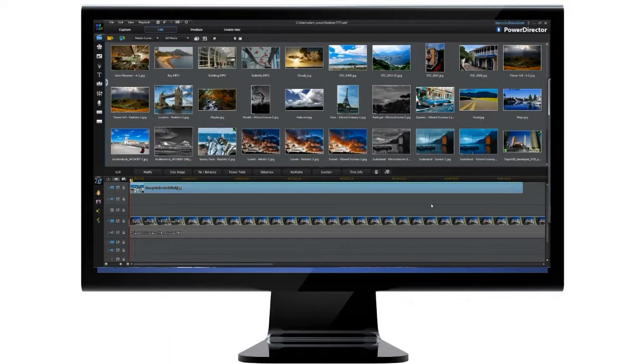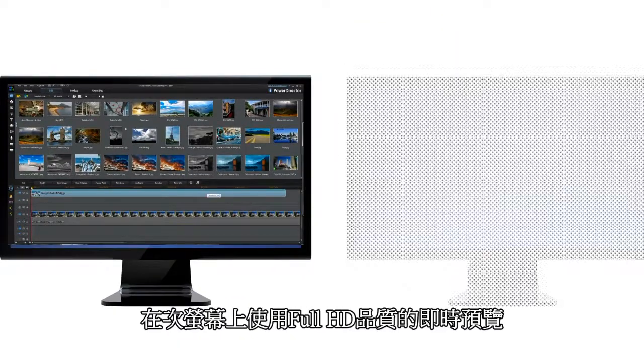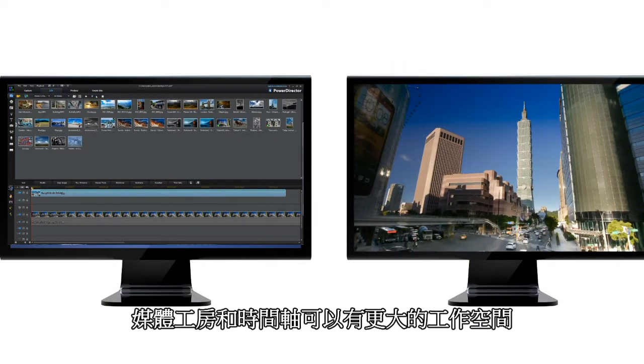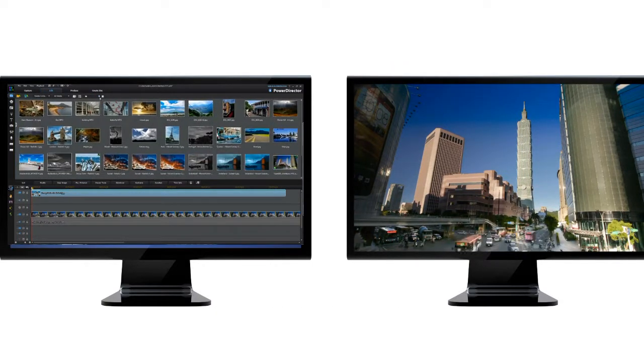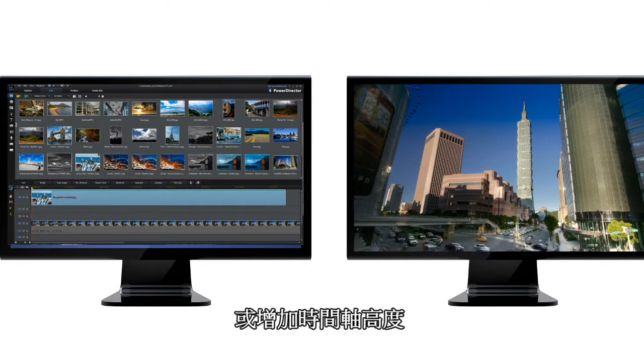For faster, more intuitive video production, PowerDirector 11 has also revamped its user interface. You can now benefit from dual screen view, enjoy a full HD quality preview window, and take advantage of larger space for the media room and timeline.